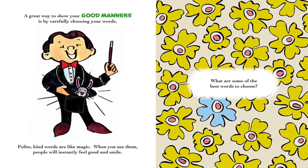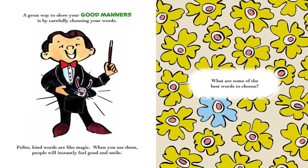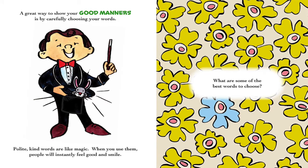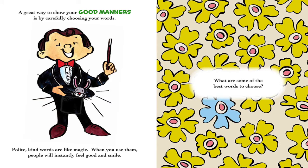A great way to show your good manners is by carefully choosing your words. Polite, kind words are like magic — when you use them, people will instantly feel good and smile.